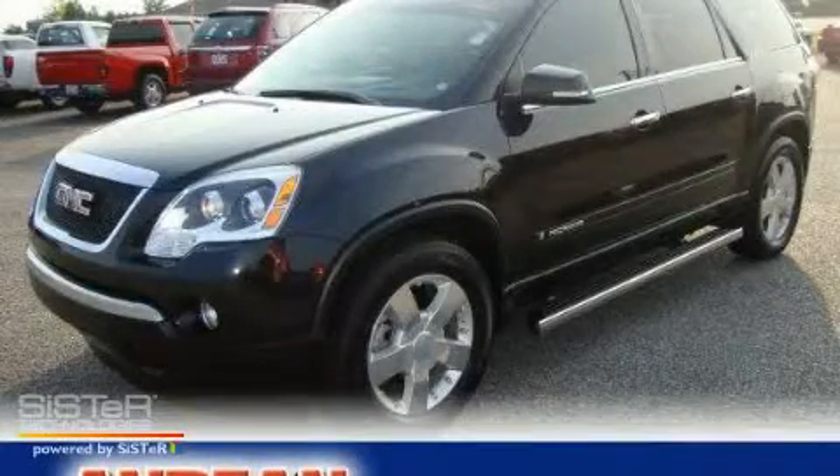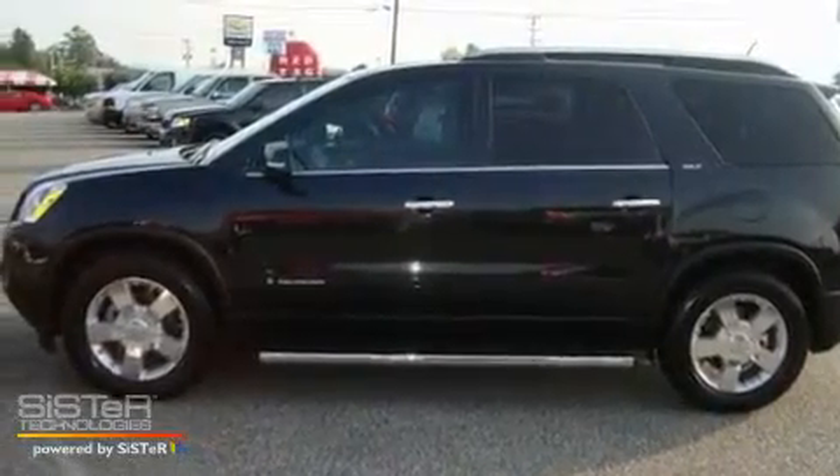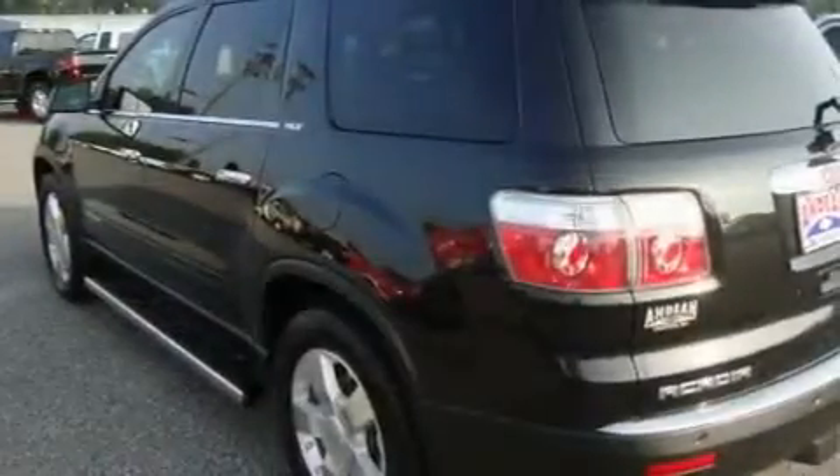This is a 2008 GMC Acadia, with great fit and finish. It has a 3.6-liter six-cylinder engine and a six-speed automatic transmission.